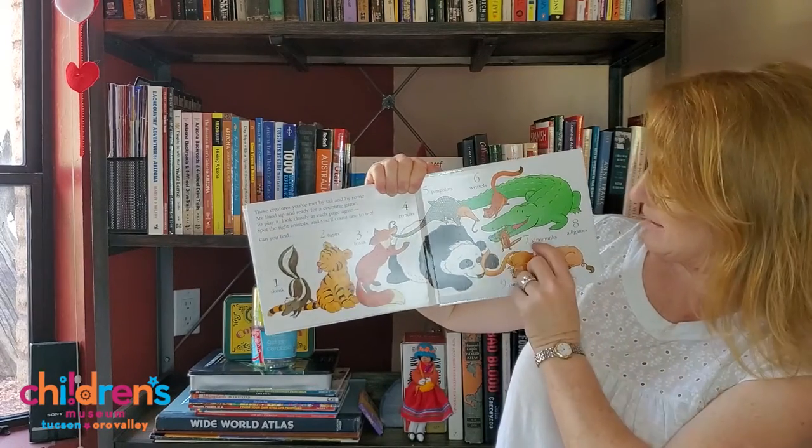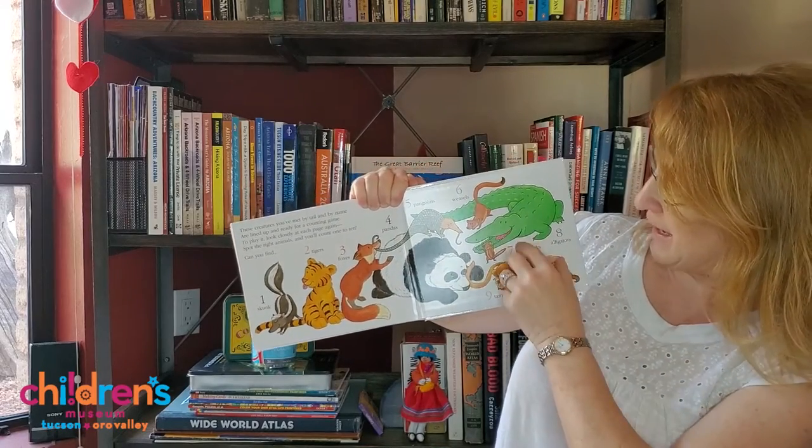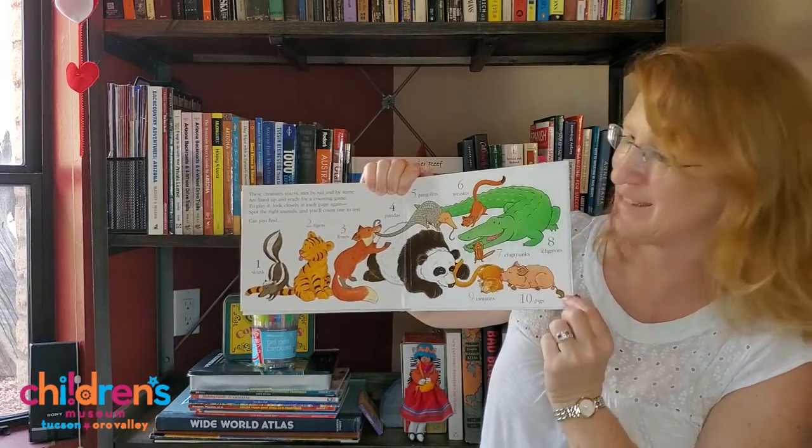Pangolins five. Weasels six. Chipmunks seven. Alligators eight. Tamarins nine. Pigs ten. We counted to ten.